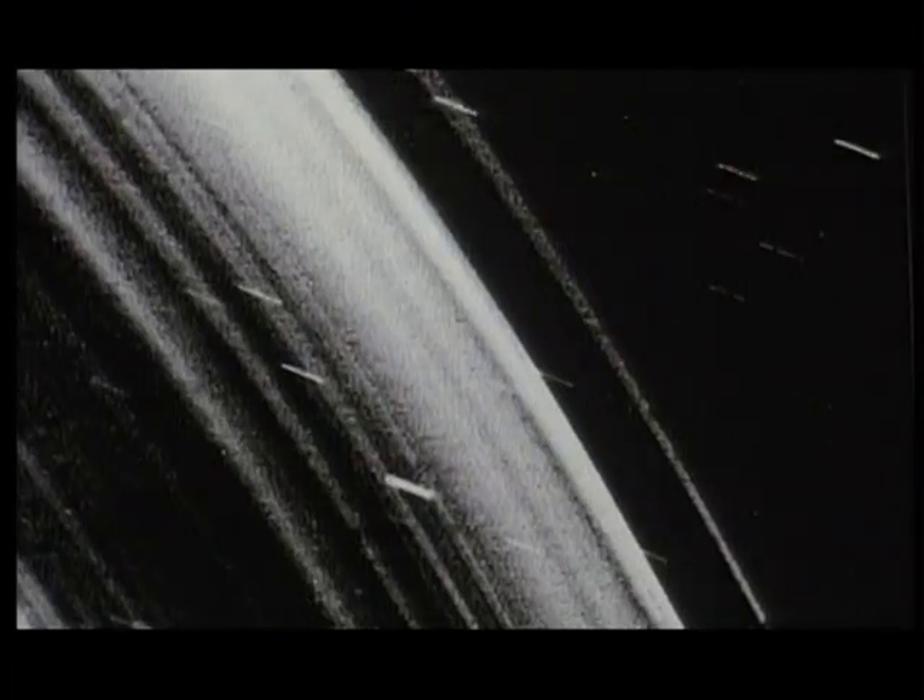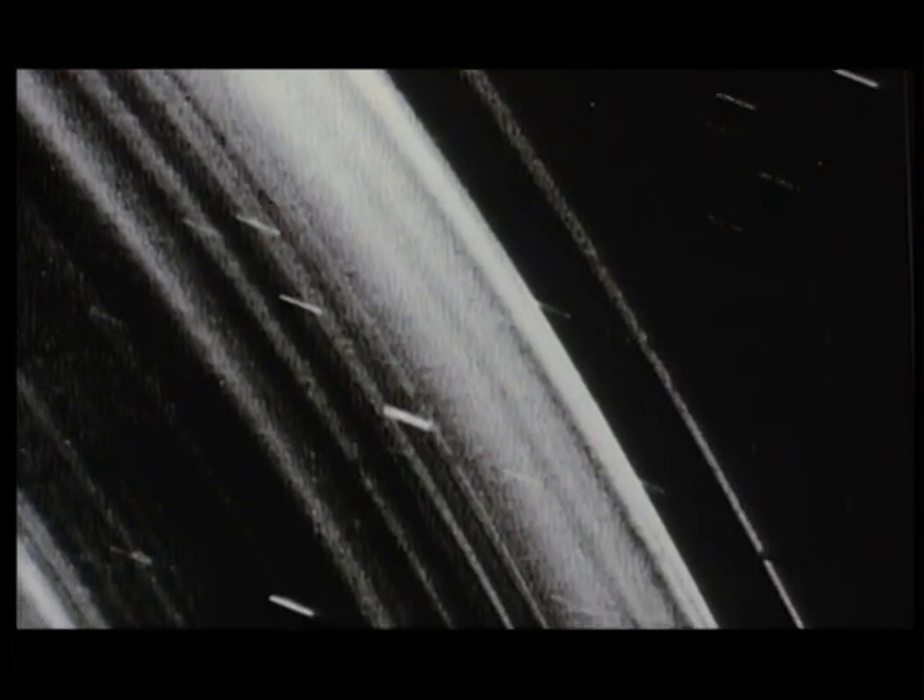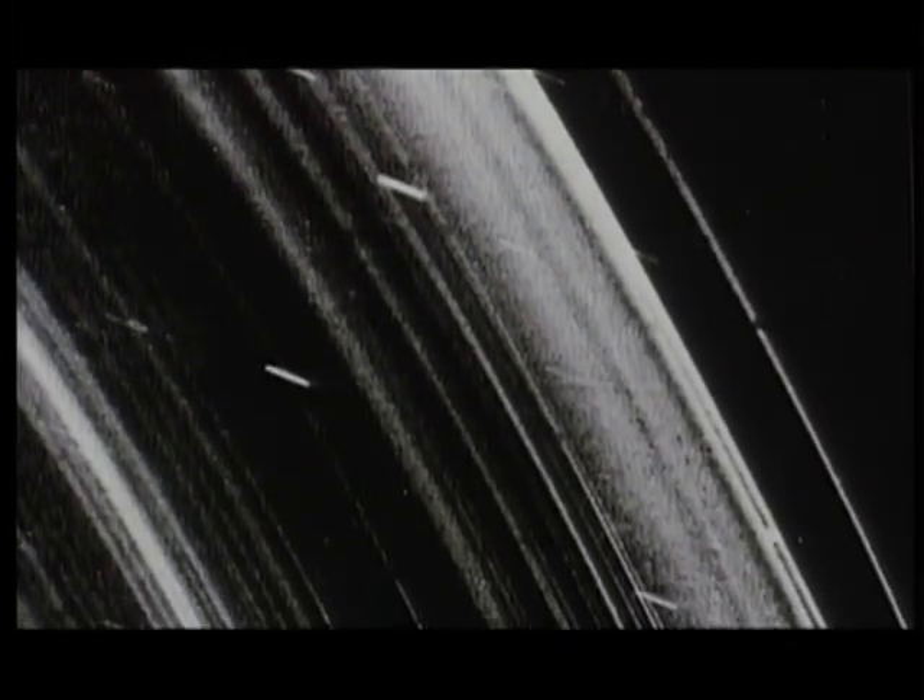Uranus is encircled by at least 11 incredibly thin rings of ice and dust, which Voyager showed us clearly for the first time.